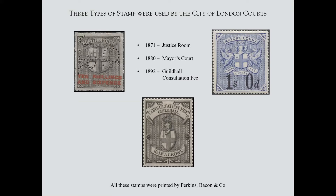There are basically three different designs. One is the Justice Room, then the Mayor's Court, and a strange thing called the Guildhall Consultation Fee. I'll talk about those in chronological order. The Justice Room was the first, coming in in 1871. A bit later was the Mayor's Court, and for a very small period in the 1890s this strange Guildhall Consultation Fee came into being.